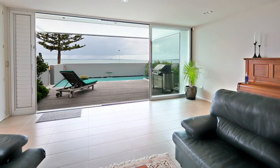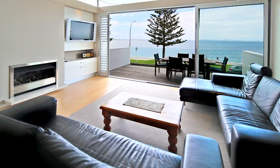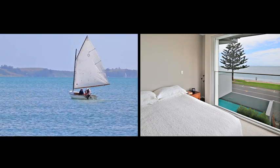Or a couple looking for that ultimate luxury lifestyle. The open plan kitchen and main living makes for an entertainer's delight, with the master bedroom on the upper level taking in superb views to Waiheke Island.